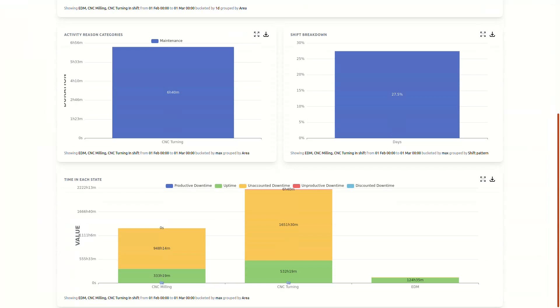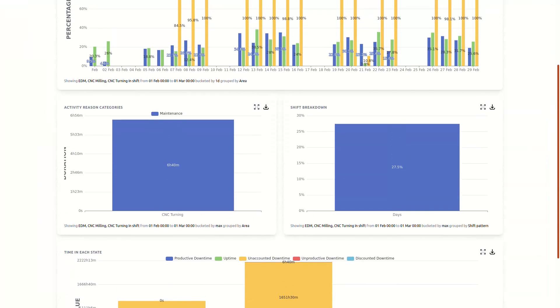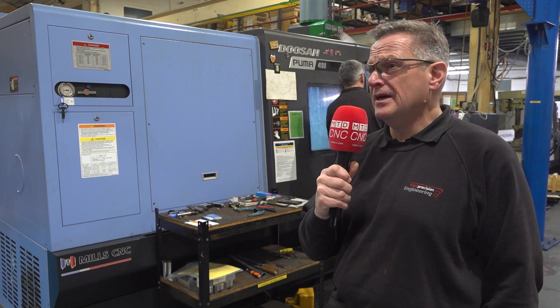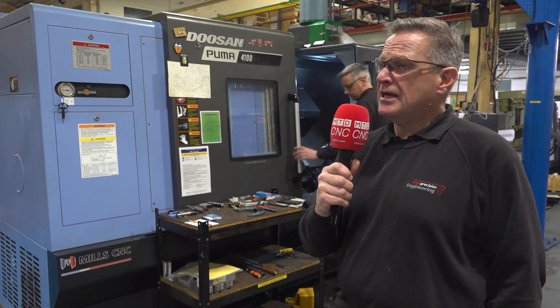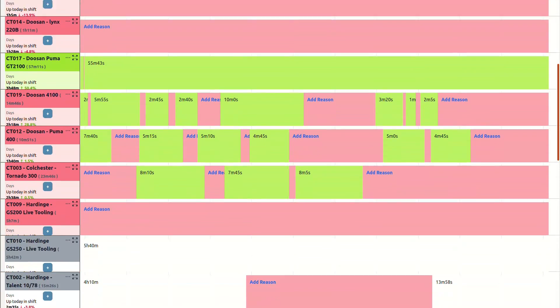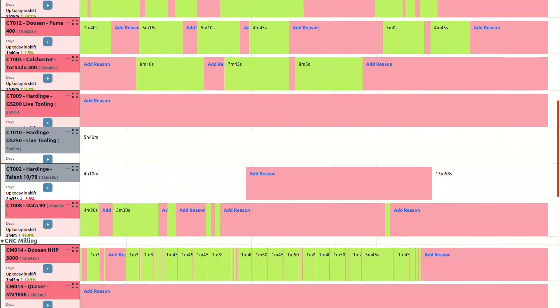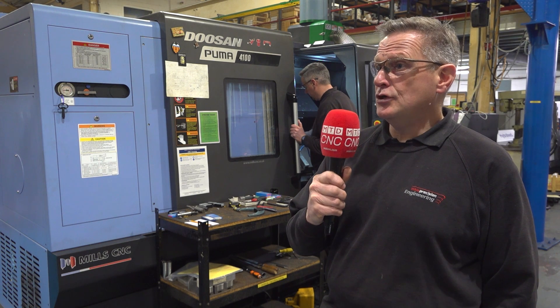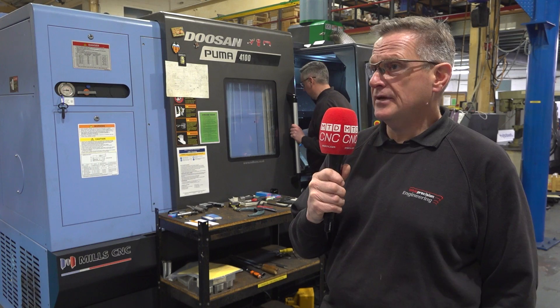We used to just use the manufacturing software and record clock times — you would see a job, a guy would clock on the job and clock off the job, and that's your run time. But it's not actually giving me a spindle time, it's not actually telling me when I'm cutting material. So now with this information we can decide to do other jobs, different jobs, different machines, different locations.